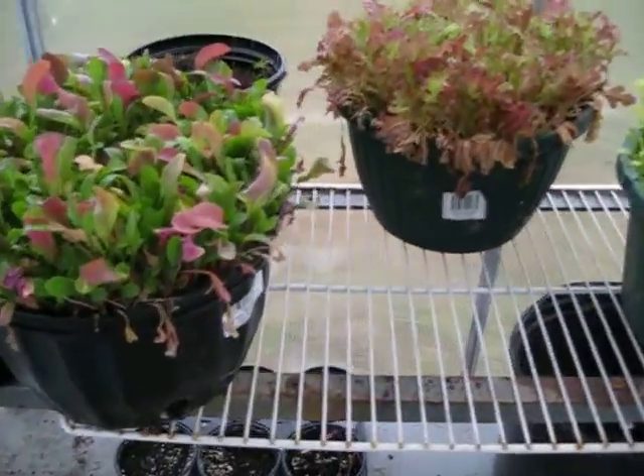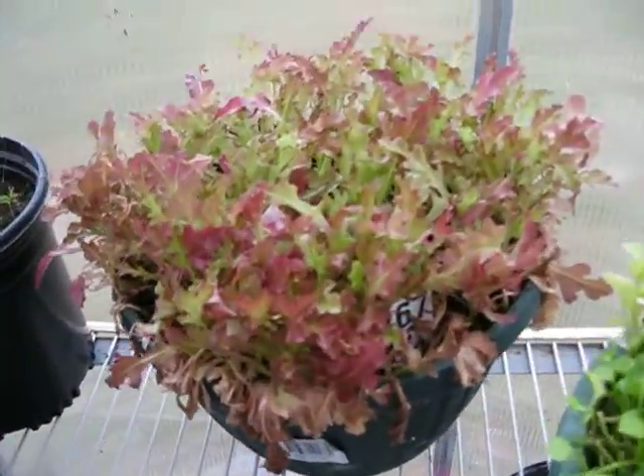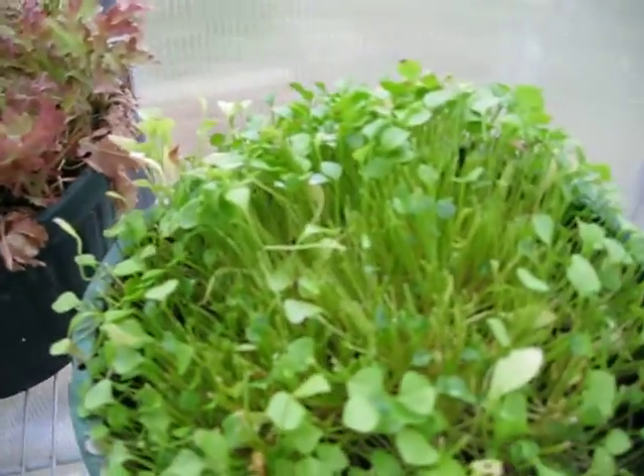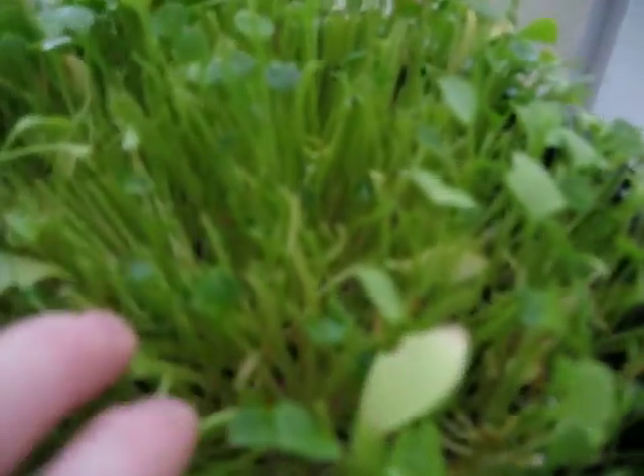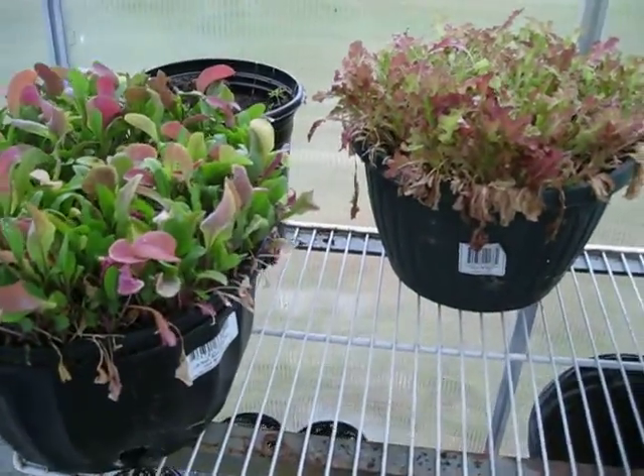Just a tiny update on the greenhouse — you can see I still have some arugula left. The lettuce looks real small today because I picked it yesterday. This is the miners lettuce; there's still a lot of it coming up, a lot of new little leaves coming in, but I picked a lot of that yesterday because I made a salad.